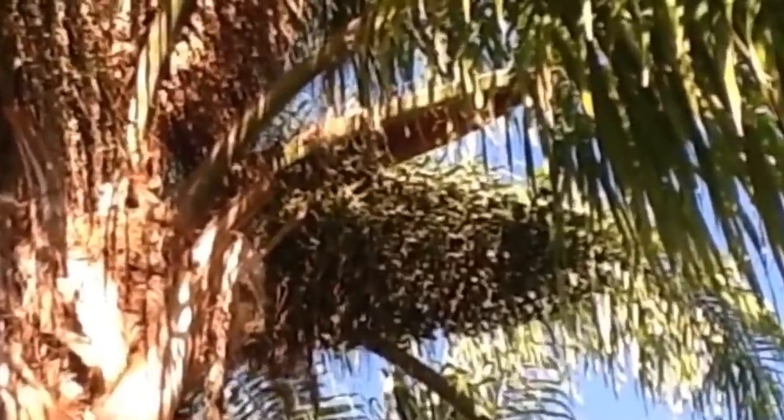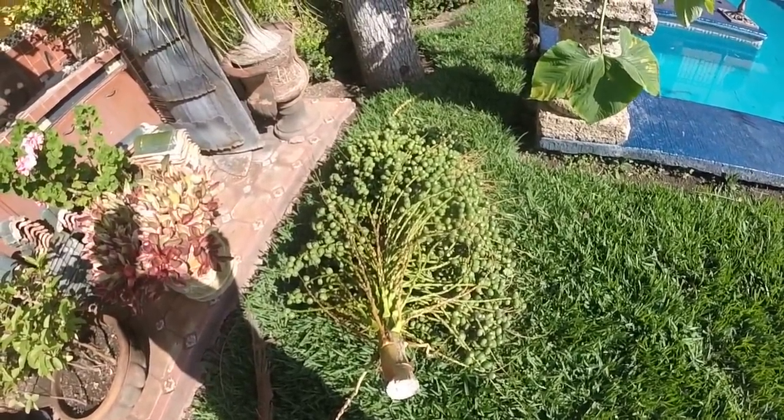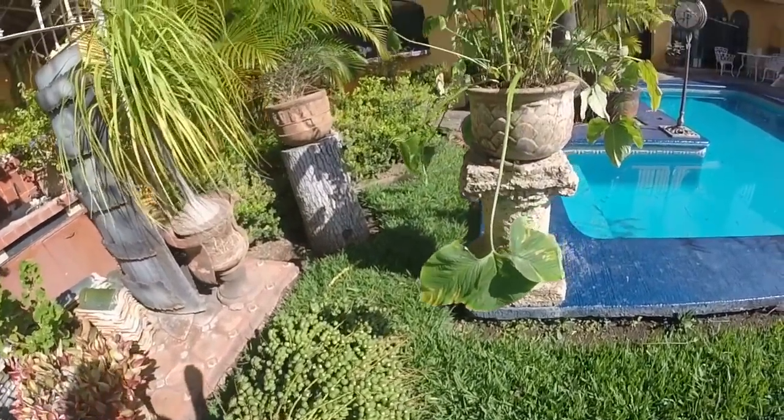We're trimming the palms again today. That mass right there is a bunch of fruit, and this is one that's on the ground. It probably weighs 60 to 70 pounds.